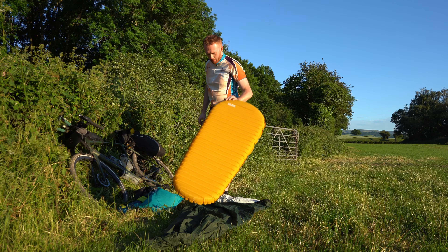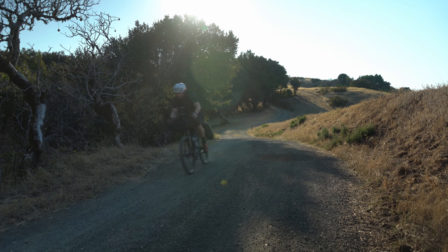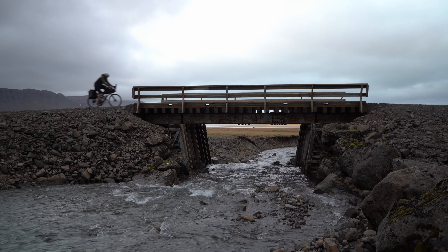It's cycled from Land's End to John O'Groats, the North Coast 500, the Atlas Mountains in Morocco, Iceland, California, and many more — and I absolutely love it.